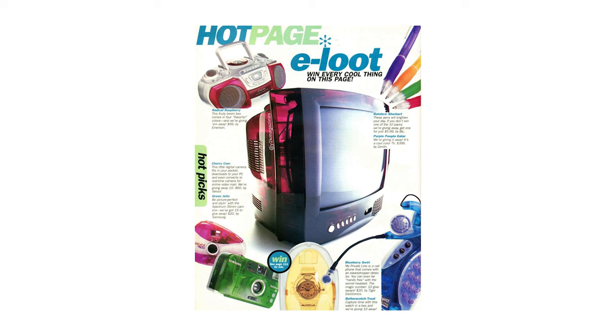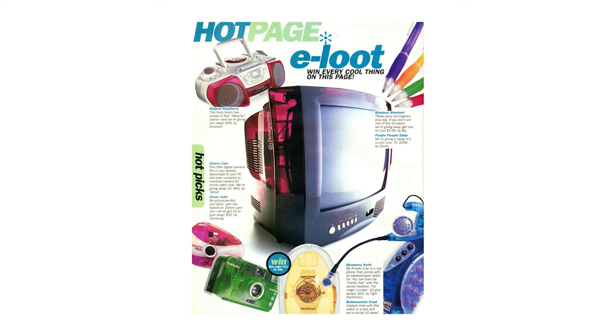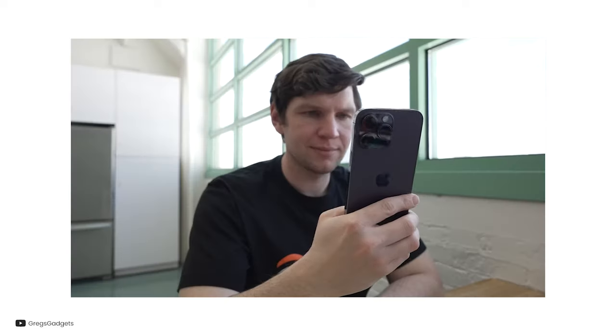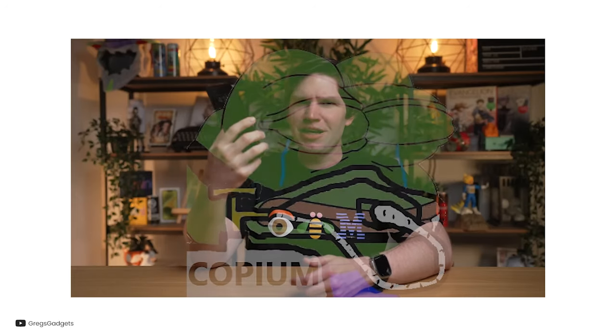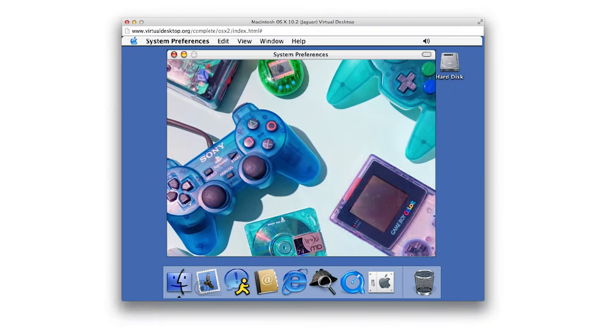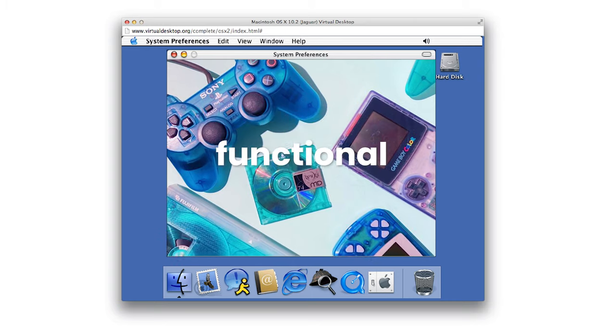Consumers were also interested in expressing their individuality through their purchasing choices. Sure, this is still the case now, but how much personality does your iPhone 14 Pro Max Space Black 512GB really show? During this time, designers began to focus on creating devices that were more expressive and delightful. Shapes were sculpted with care, and colors were selected with a certain whimsy, resulting in a tech landscape that was as aesthetically pleasing as it was functional.